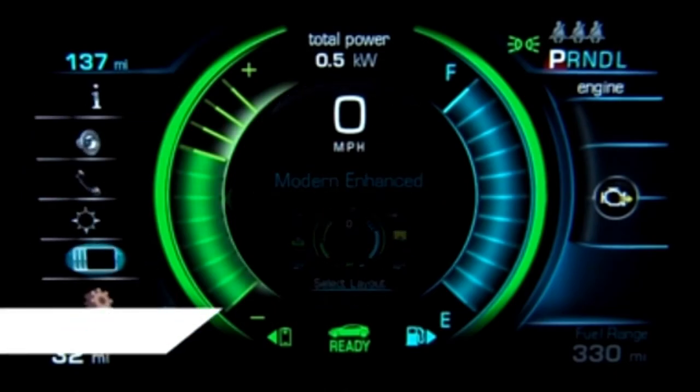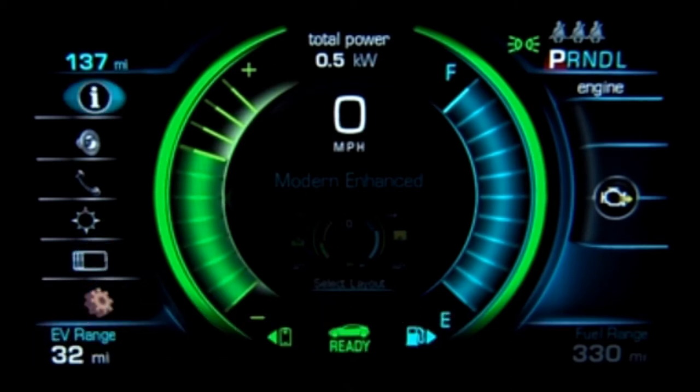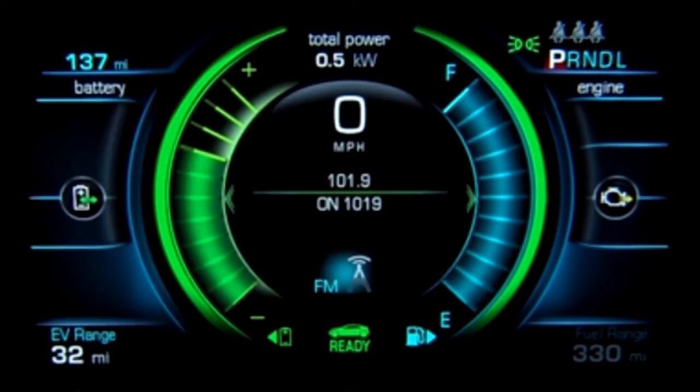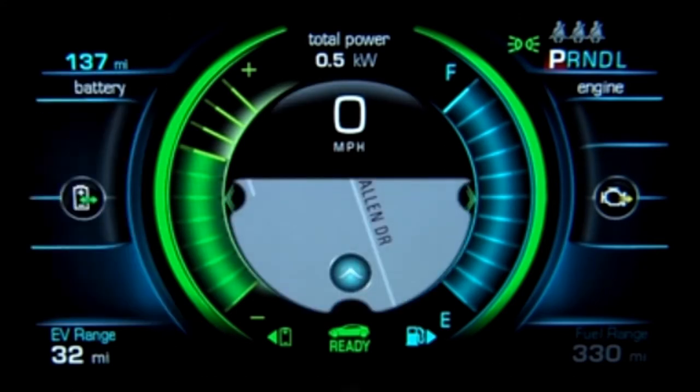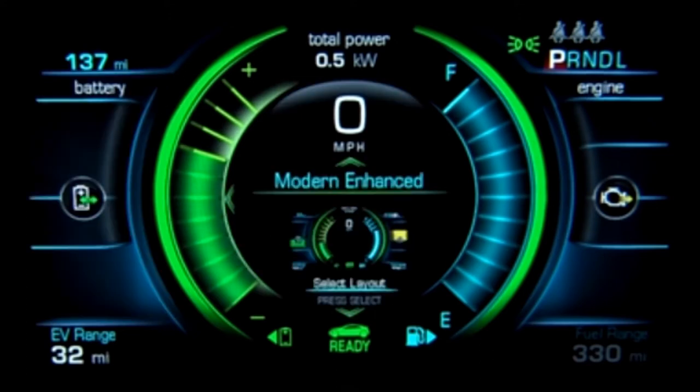The information cluster also contains the driver information center, or DIC, where information is displayed that includes vehicle speed, radio station or channel, song information, phone contacts, navigation instructions, and vehicle information such as trip odometer and tire pressure. Alerts and important driver messages appear in red to make sure they are noticed.